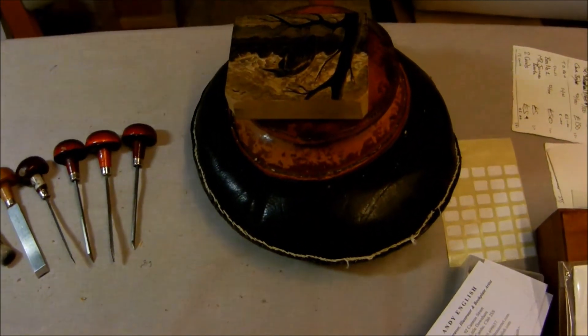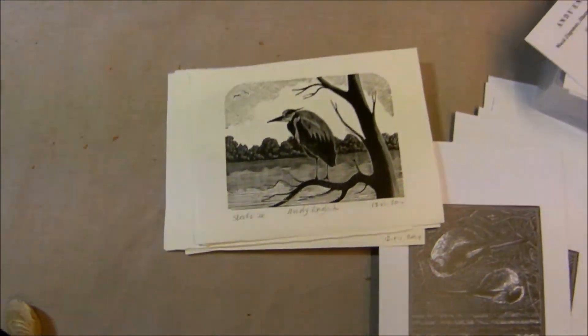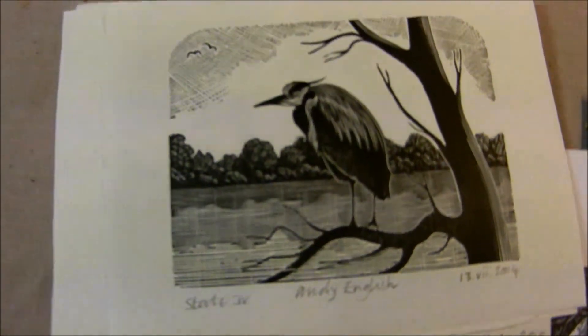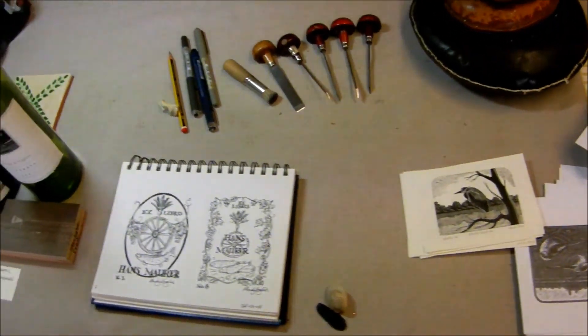And engraving something new — working on a new demonstration book of a heron. That's State 4; it's coming on slowly.